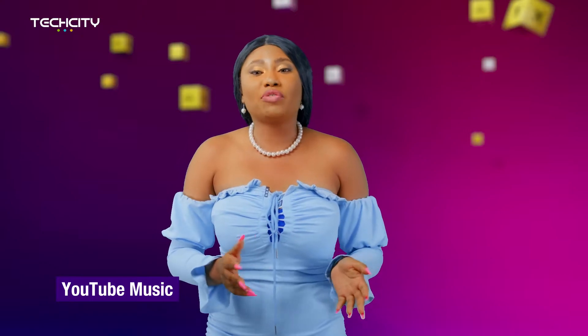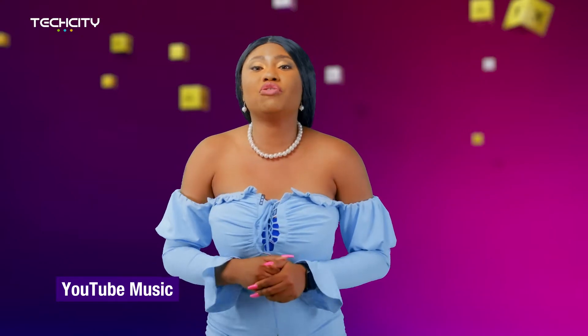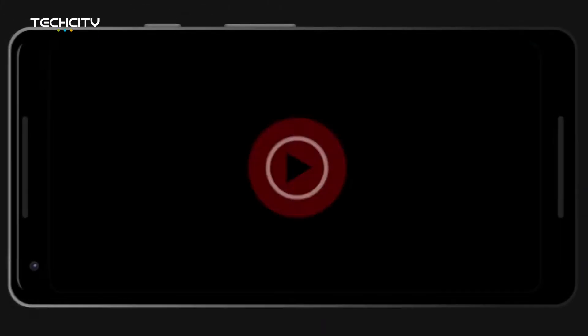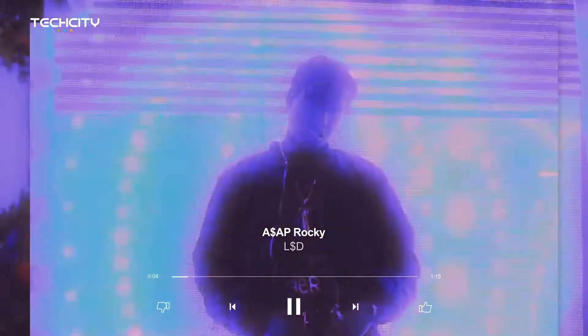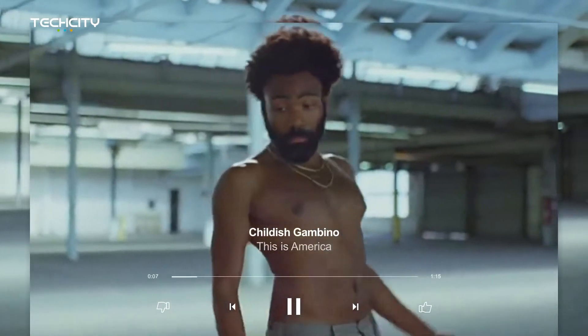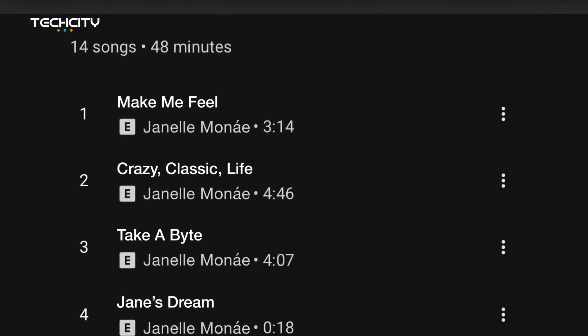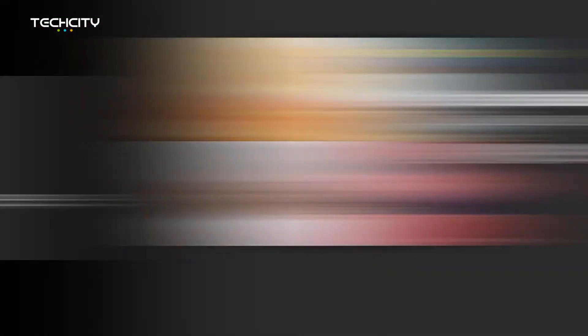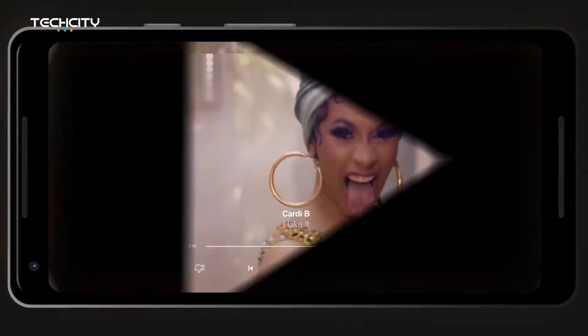YouTube Music is a streaming platform developed by YouTube. It is a replacement for Google Play Music. It allows users to browse through songs on YouTube based on genres, playlists, and recommendations. It is a music app that allows users to easily find what they are looking for and also discover new music. The service also enables offline play, but it is also a subscription app.